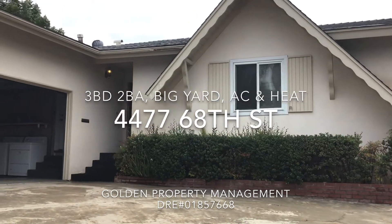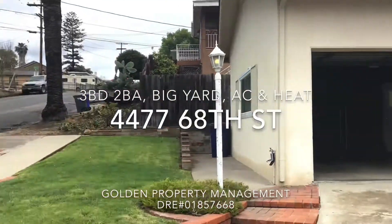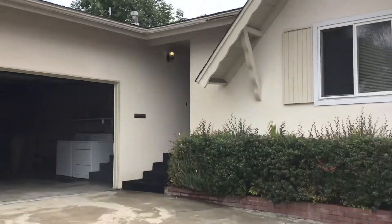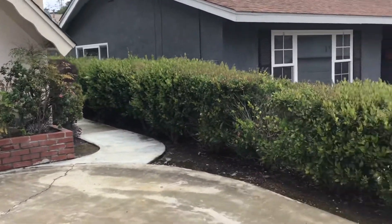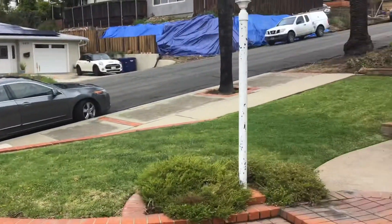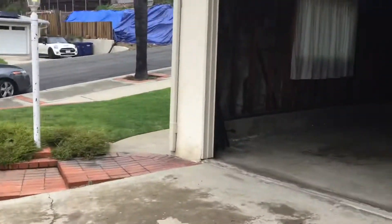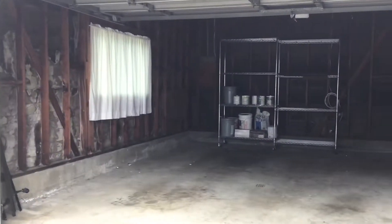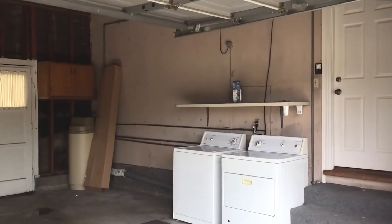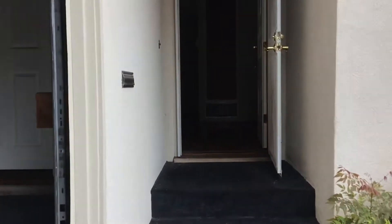Thank you for your interest in our property at 4477 68th Street in La Mesa, San Diego, California. Starting out here at the front of our home, you see a nice amount of landscaping framing our house, and a nice long driveway that leads right into our two-car garage. A washer and dryer is included, and we'll head inside.